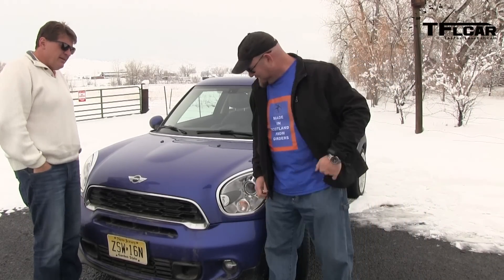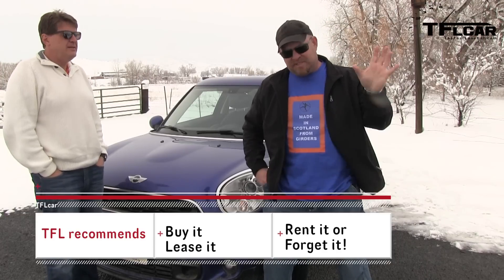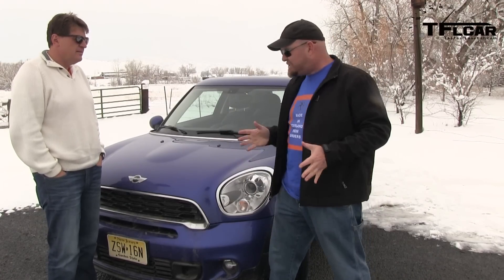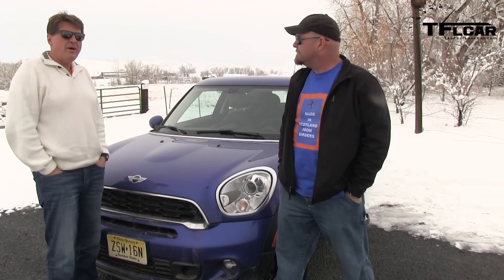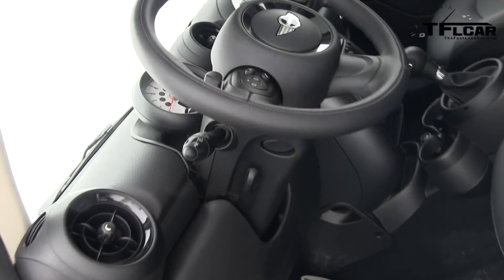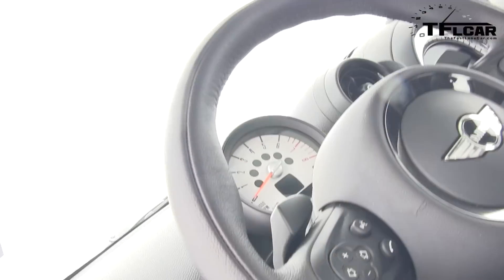So Nathan, it's a big Mini. On the TFL scale of buy it, lease it, rent it, or forget it — what do you give it? I'm between lease it and rent it, mostly because of the way it looks on the outside. But the minute I started driving it I fell in love with it. It's such a great driving car, and unique, and different — so as long as you don't pass by a window, I say lease it. I'll give it a lease it as well, because for the price — just under $40,000 — you could get a Volkswagen GTI Golf and also a Fiat 500: two cars for the price of one Mini Cooper S Paceman.